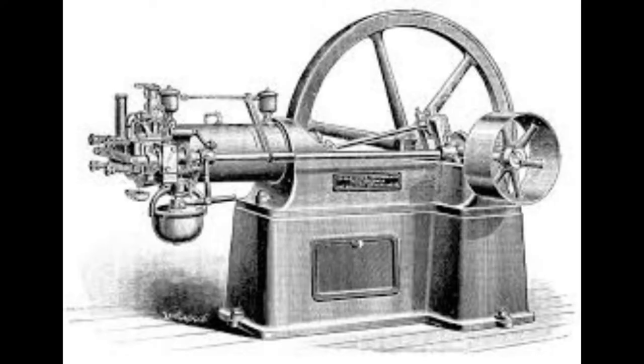Finally, number 1: the engine. James Watt provided us with the well-known steam engine. But even better was Nikolaus Otto creating the very first 4-cylinder internal combustion engine in 1876. His model of engine changed transport for everyone. Because of him, we have cars.